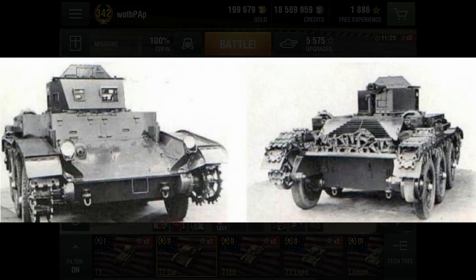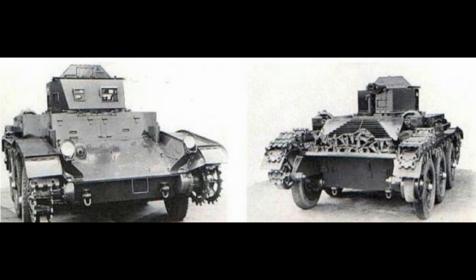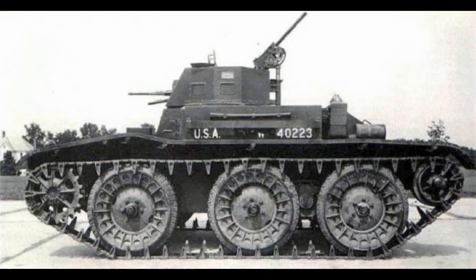Based on the M1 combat car, the T7 had six road wheels clad in bullet-resistant rubber tires, allowing it to drive on roads as a normal road vehicle would, but it also had the ability to mount tracks for cross-country travel and was fitted with one 50-cal machine gun and two 30-caliber machine guns.